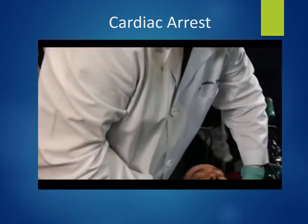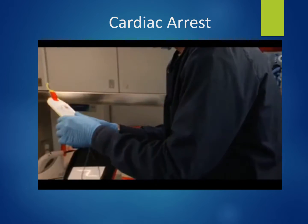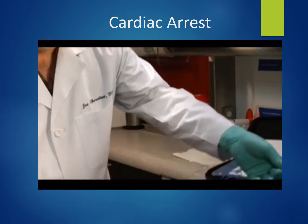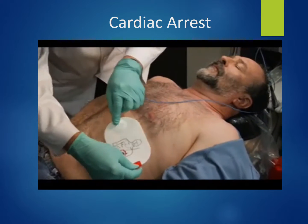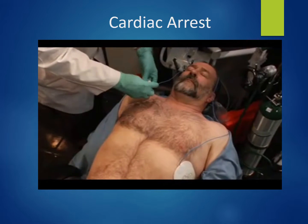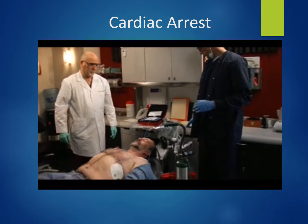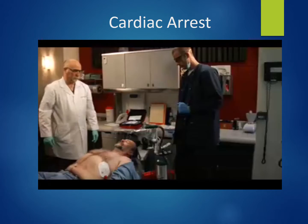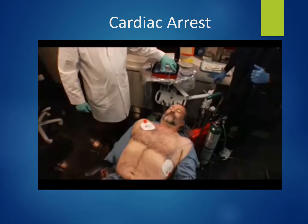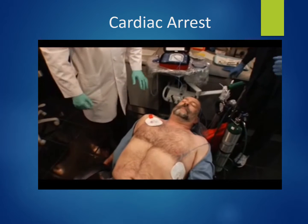The doctor and assistant work as a team to prepare the AED quickly and correctly. Looking at the pictures on the adhesive pads, they peel one pad from the yellow plastic liner and place it exactly as shown in the picture, pressing firmly to the patient's bare skin. The second pad is then applied. The AED analyzes the patient — no one should touch the patient during analysis. A shock is advised; the flashing orange button is pressed. Shock is delivered. It is then safe to touch the patient, and CPR resumes.